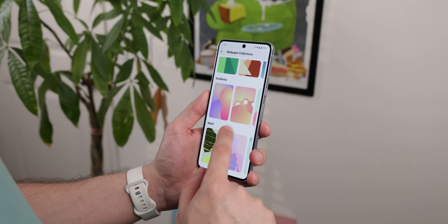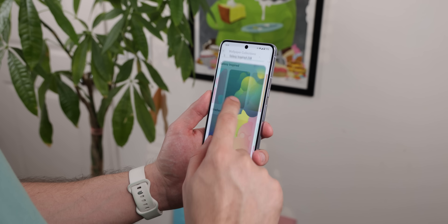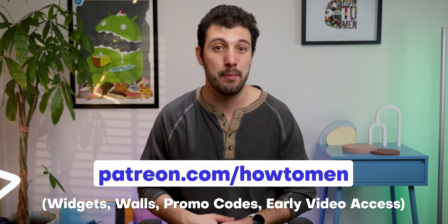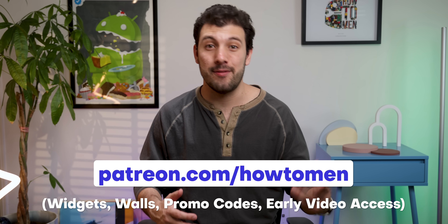For our walls, we're constantly releasing new ones that are handcrafted and themed — not by an AI bot, but by our hardworking team. So if you're interested, join our Patreon to access the how-to-personalize app. We also offer occasional promo codes, exclusive content, and even early access to videos.